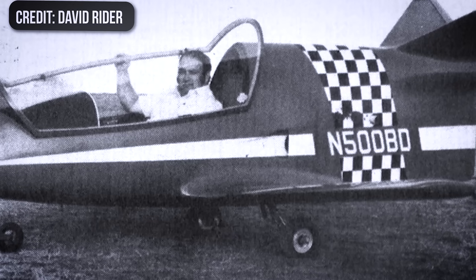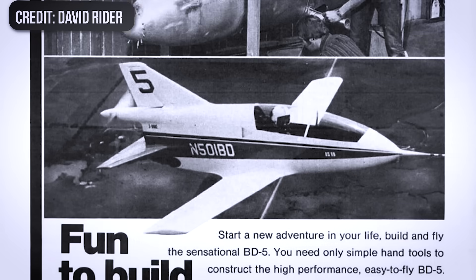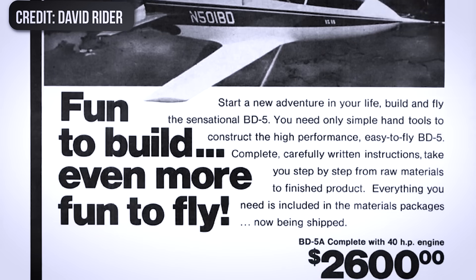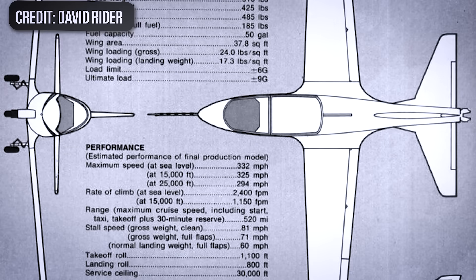But as many builders soon discovered, the design was far less refined than the brochures made it look. It was a demanding airplane to construct, tricky to rig, and in the hands of less-experienced pilots, unforgiving to fly.